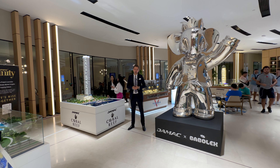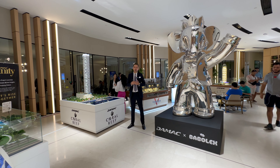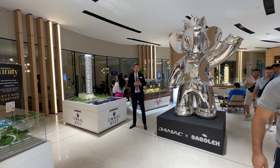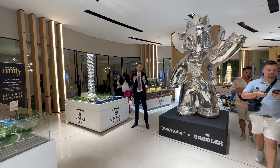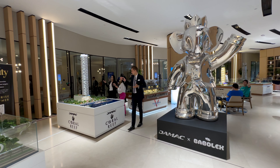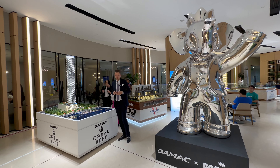Hi guys, today I'm in the office of Damak and we're going to talk about the new launch, Coral Reef at Dubai Maritime City. It's a collaboration with Babo LX by famous French contemporary artist Vincent Faudemare. Now let's move closer to the model and we'll talk more about the details.